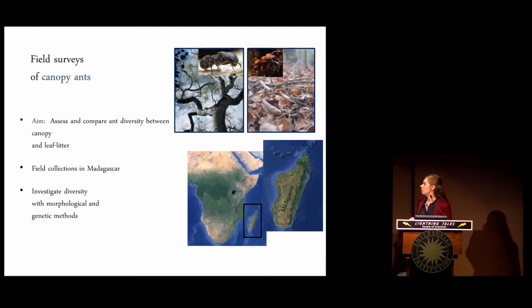Most of this field research happens in Madagascar, where I collect arboreal ants while climbing trees. I then take these ants back to the lab and further examine the diversity and structure of these communities.